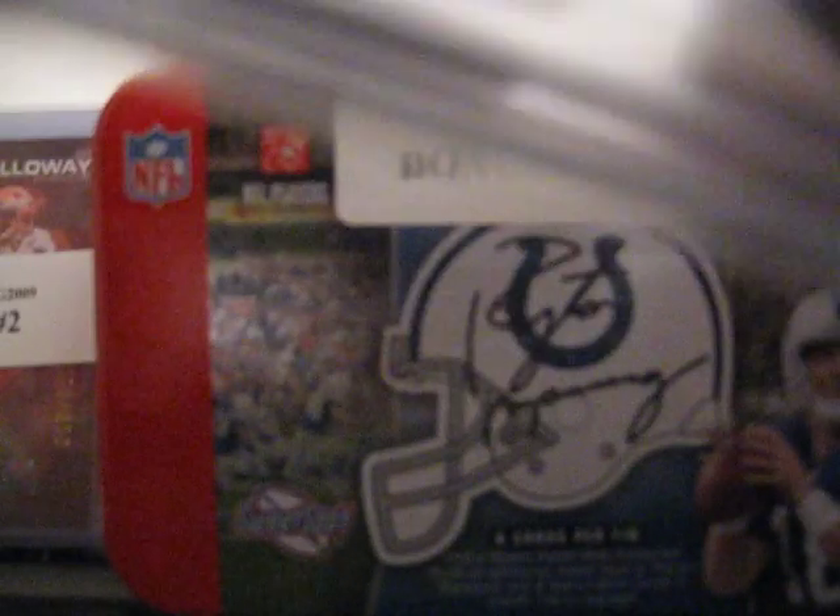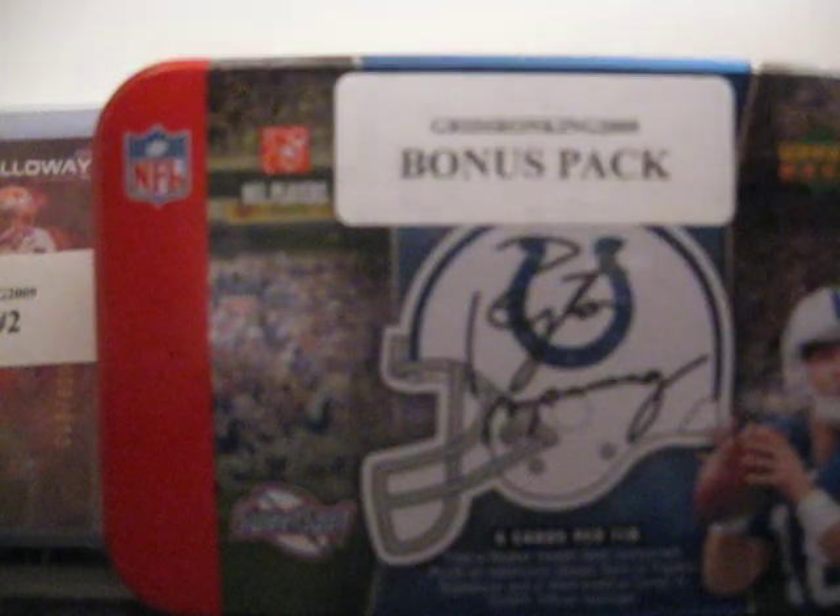Pack 12. Go ahead and open that one. Start off with an Andre Johnson jersey card. That one's numbered out of 250.